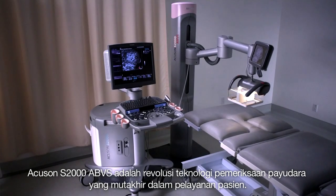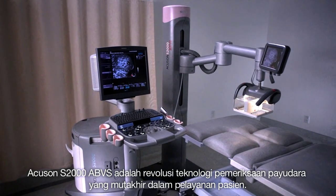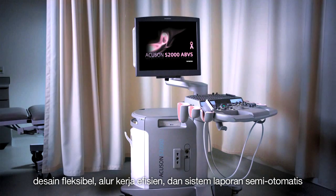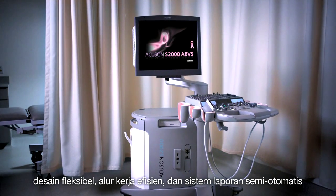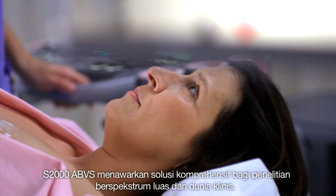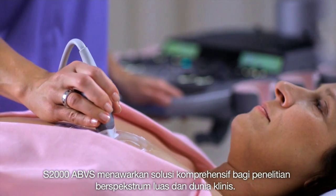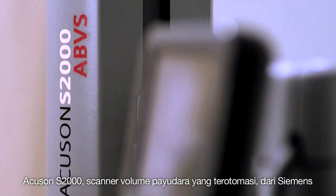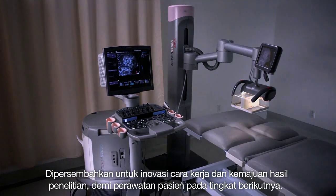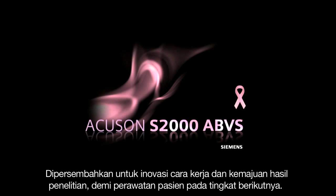The Accuson S2000 ABVS is an exciting revolution in breast imaging technology and patient care. With state-of-the-art full breast volumes in just 10 minutes, a flexible multi-function design, efficient workflows, and semi-automated reporting, it offers a comprehensive solution for the broadest range of examinations and clinical environments. The Accuson S2000 automated breast volume scanner — from Siemens, dedicated to workflow innovation and improved outcomes for a whole new level of patient care.